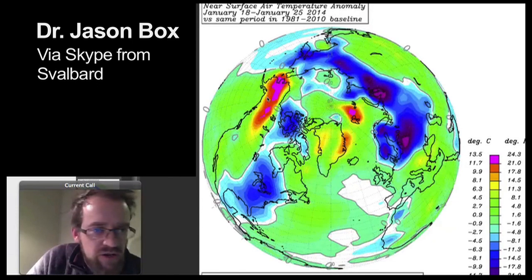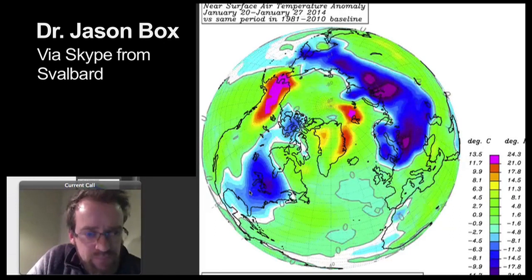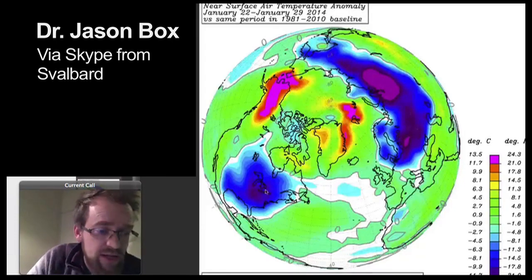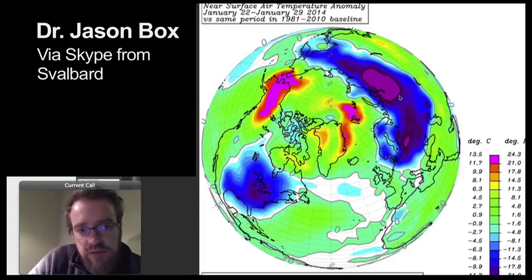Temperatures are more than 20 Fahrenheit above average in Alaska at the time the eastern U.S. is starting to get colder than average again. Moving forward, Alaska stays warm and the cold intensifies. You can see the Great Lakes here — it looks like Ohio is at the coldest point at about 20 Fahrenheit below average. Meanwhile, in Alaska, temperatures are more than 20 Fahrenheit above average.